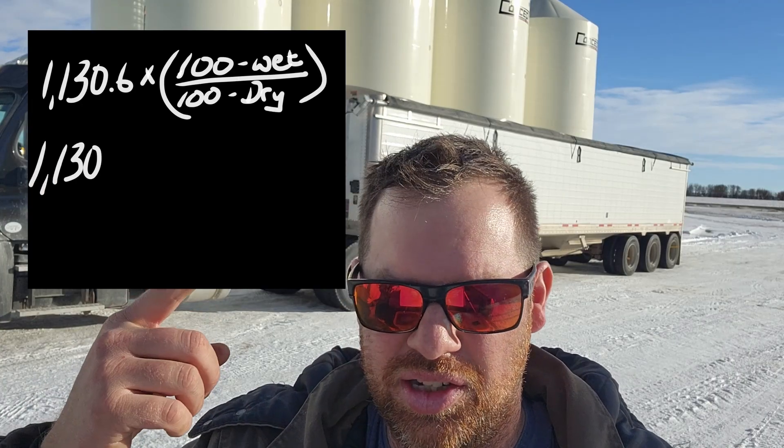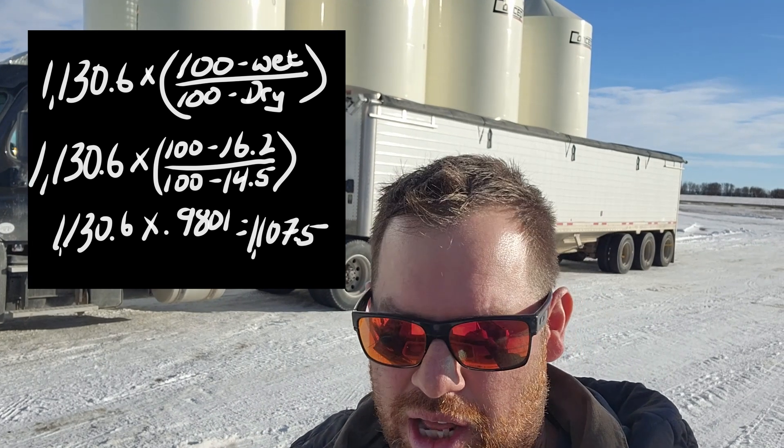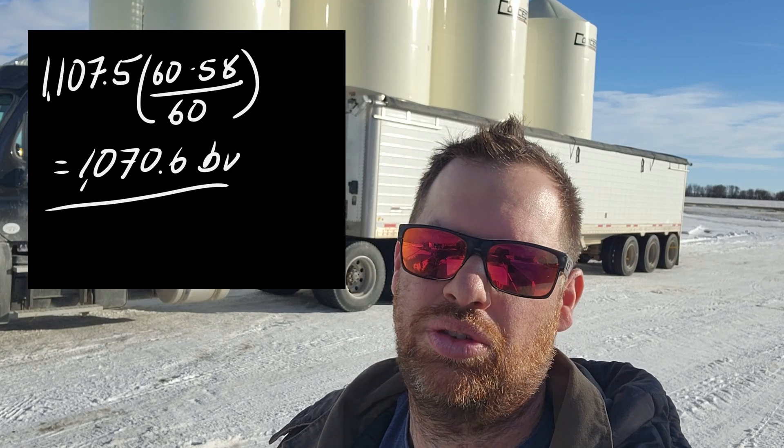Now let's say things were a little tough when combining and the grain came in at 16.2 percent moisture. Using the moisture correction formula with 16.2 percent actual and 14.5 percent as dry gives a factor of 0.9801 — another roughly two percent weight loss — bringing us down to 1,107.5 bushels. And because of less-than-ideal growing conditions, let's say we had a test weight of 58 pounds. Because we're selling a tonnage corrected to 60 pounds, we apply the test weight correction formula, which brings us down to 1,070.58 bushels actually delivered.